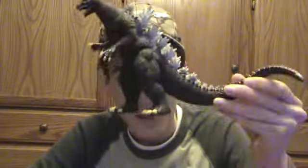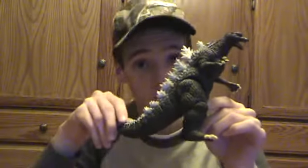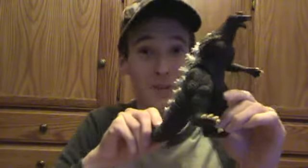Hey everyone, CreatureHuntGuy here, and welcome back to another Godzilla figure review. Today we are reviewing none other than Bandai Creation Godzilla 2005. So without any further ado, let's take a look at this bad boy.